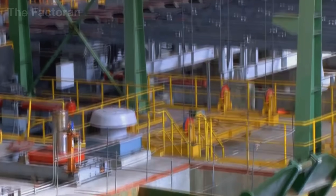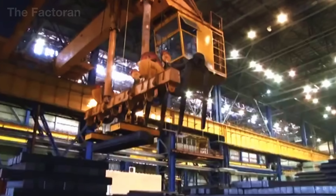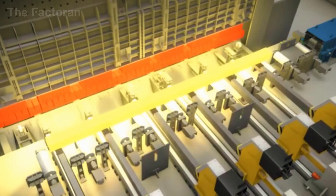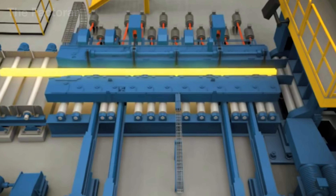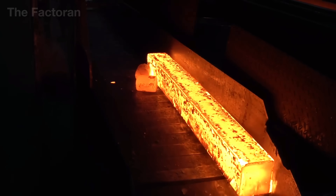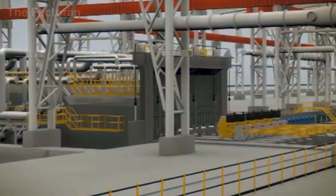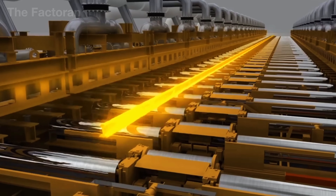As soon as they leave the reheating furnace, the glowing steel billets are fed directly into the rolling line — the final stage of shaping before cooling. On a system of heat-resistant roller tables, the billets enter the roughing mill, where massive alloy steel rollers press them under thousands of tons of force. The thickness is drastically reduced while the length is stretched, preparing the billets for precise shaping. Next, the billets pass through intermediate stands, where the profile gradually takes shape as rollers arranged in alternating positions compress and twist the steel to evenly distribute stress and eliminate dimensional errors.